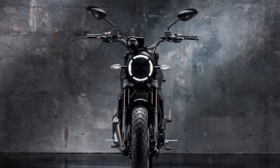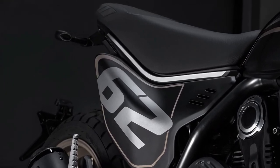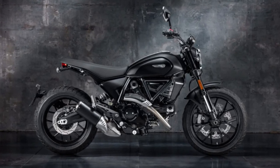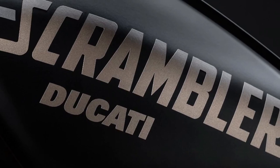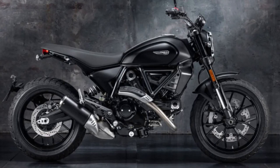The lowered handlebar with variable section, a short front mudguard, and a tail without the rear mudguard enhance the tracker soul of the Full Throttle, embellished by the homologated Termignoni silencer, Ducati Performance LED indicators, and Ducati Quick Shift up-down as standard.